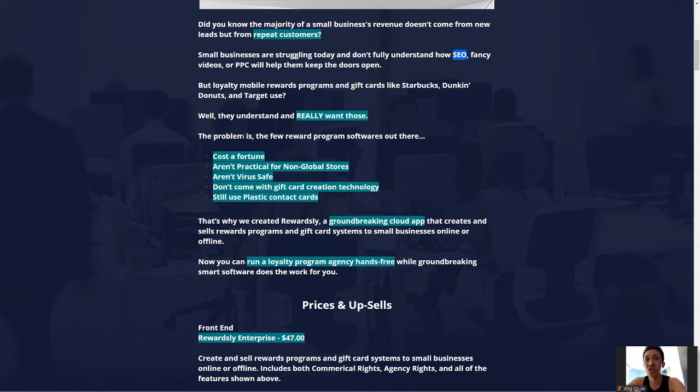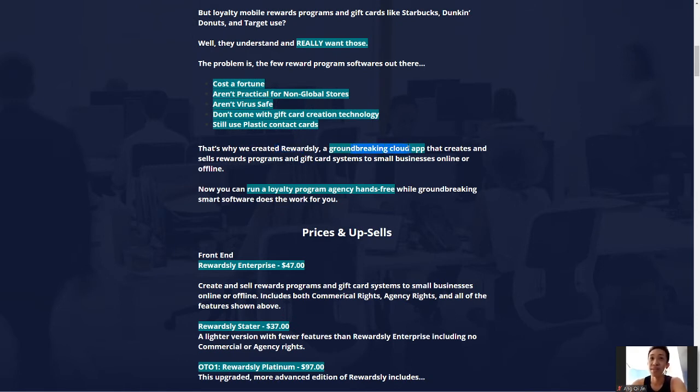There are a few loyalty programs out there, but they cost a fortune, are impractical, not secure, don't cover gift card creation, and still use plastic cards which are harmful to the environment. That's why Ben Murray created Rewardsly — a groundbreaking cloud-based app that creates and sells loyalty programs and a gift card system for small businesses, online or offline. It's hands-free smart software that does the hard work for you, and everything you need is already inside the app.